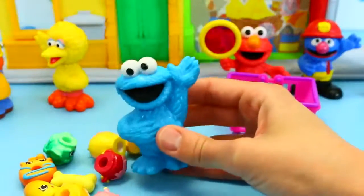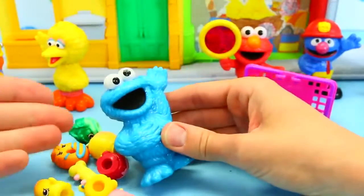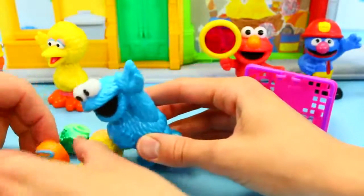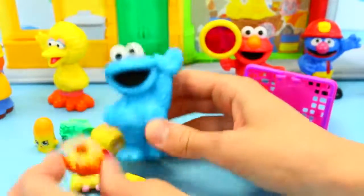He says, where's my cookies? We don't have any cookies — no cookies! He's got a donut. The donut is good though — and it's blue. Yeah, it matches. I think he likes it.